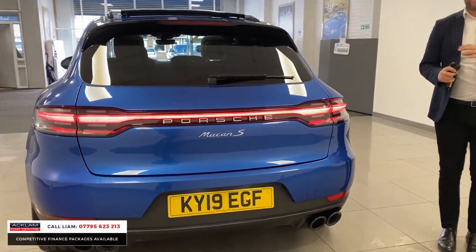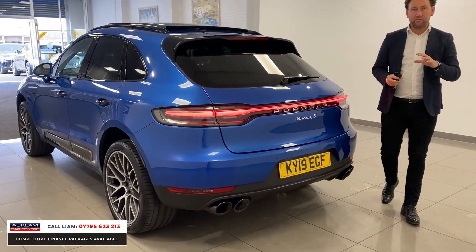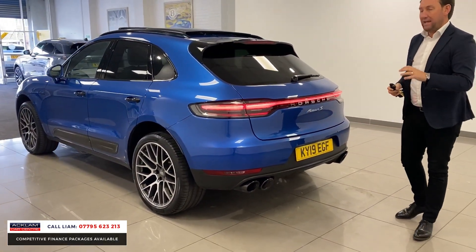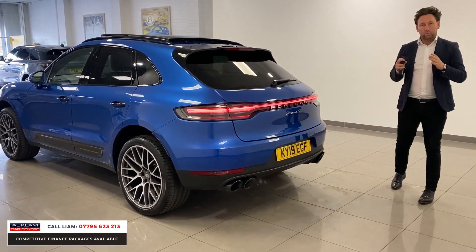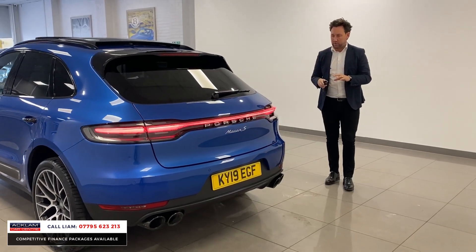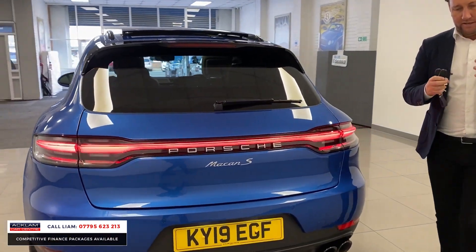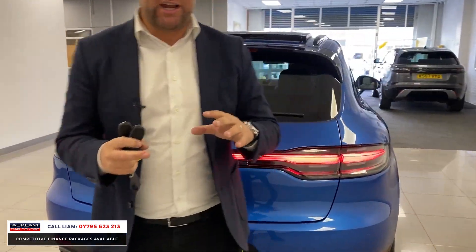The most desirable Porsche Macan you can possibly buy — the Porsche Macan S. This is the 350 brake horsepower latest model, and the big thing is it's got just short of £20,000 worth of options. The colour, the interior, the way it's been specced is phenomenal. What makes this car so desirable?